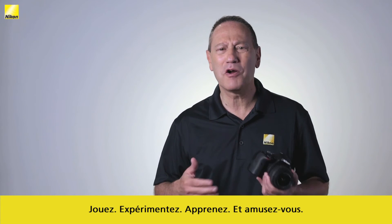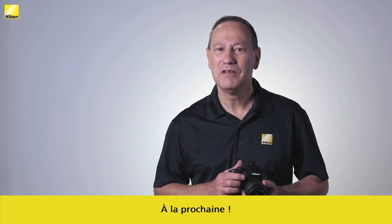Play, experiment, learn, and have fun. See you next time.